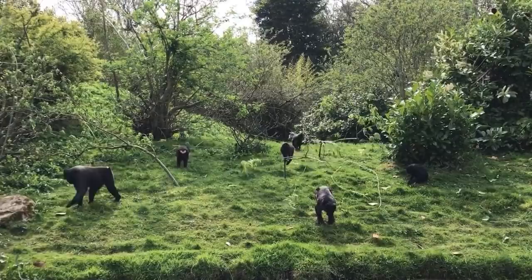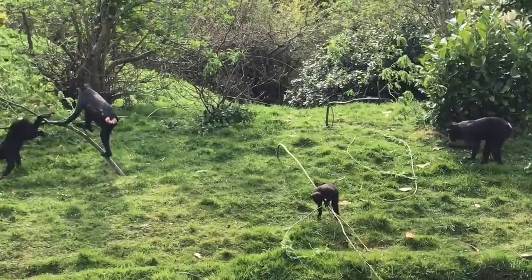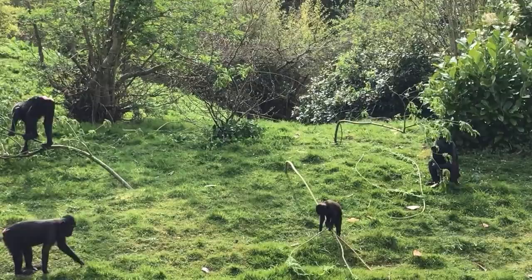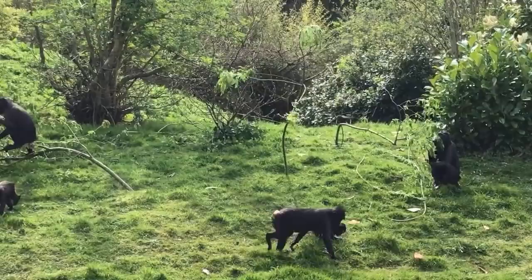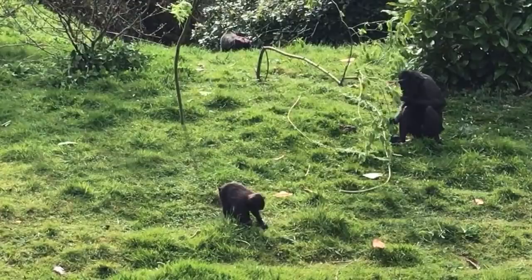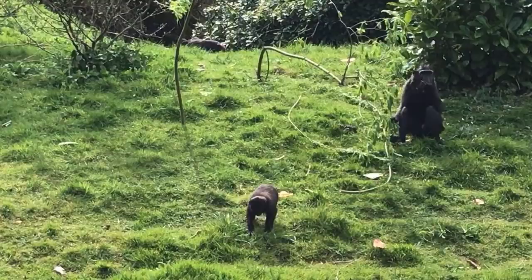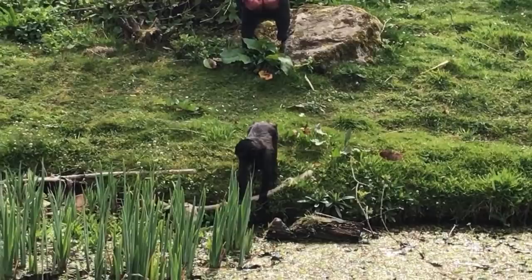Quite often there can be a bit of confusion about monkeys and apes. These guys are monkeys. The apes are animals like the orangutans, the chimps, gorillas and the gibbons. Some of the main differences between them are that apes don't have tails - so humans are apes. The apes also tend to be slightly more intelligent. Although these guys are smart and can work out lots of different situations, they aren't quite as intelligent as the great apes or the lesser apes. Monkeys tend to jump through and climb trees whereas apes tend to swing more through the trees.